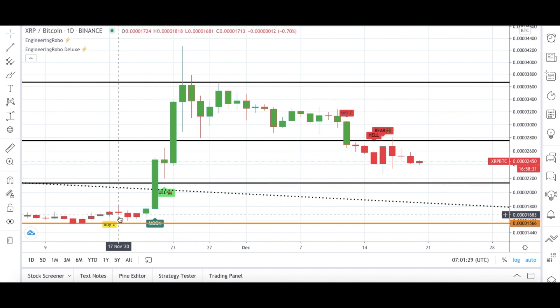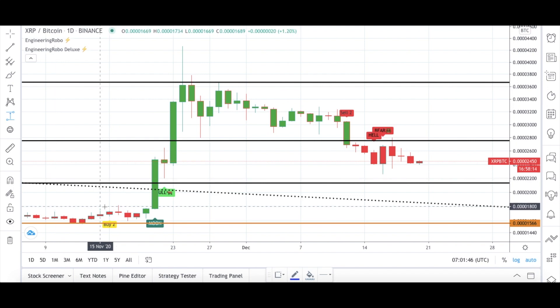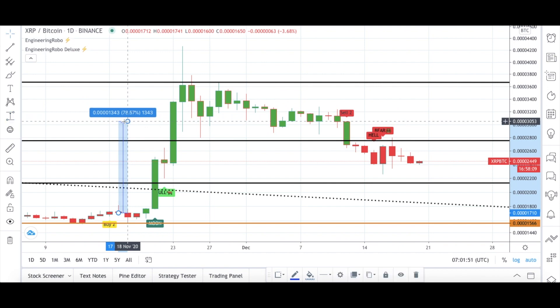Let's take a look at XRP/BTC as well. The starting date will again be November 2020, starting from November 16th with a Buy 2 signal — Moon and Bull signals again, so three different buy signals were present from Engineering Robo. XRP was doing really good in November. Until the next sell signal, XRP/BTC was up 78%, and then the Sell 2, Hell, and Bear signals became present.